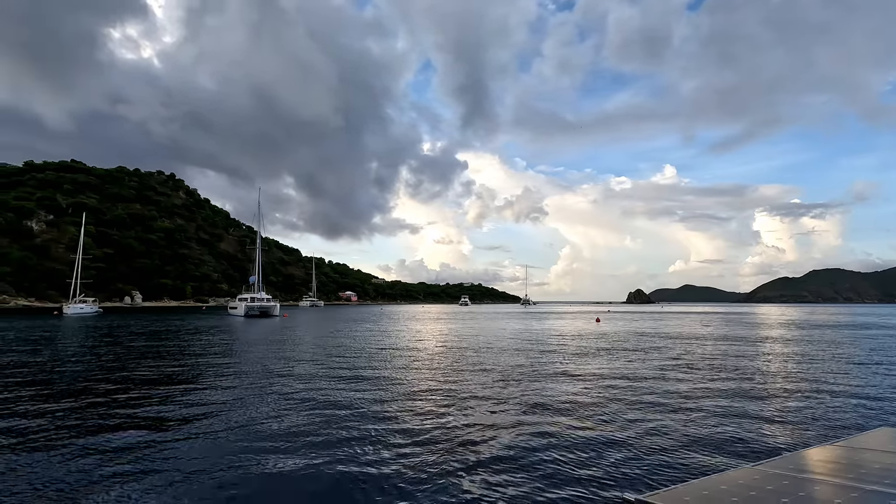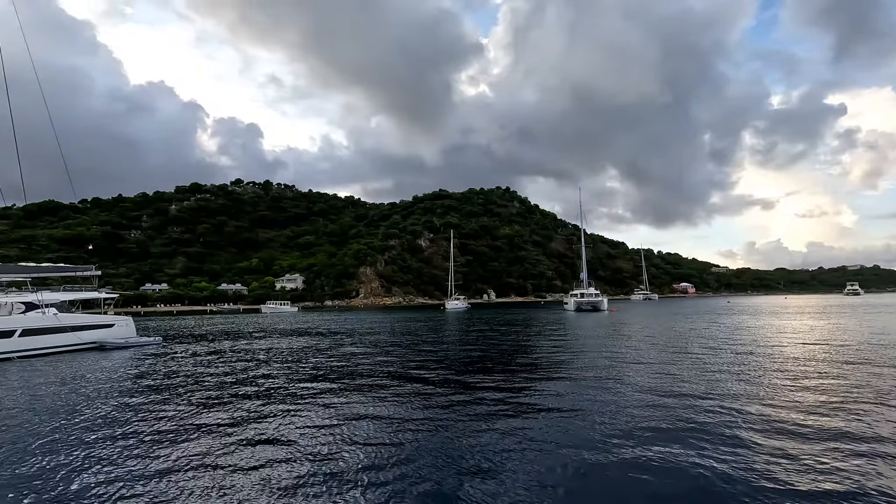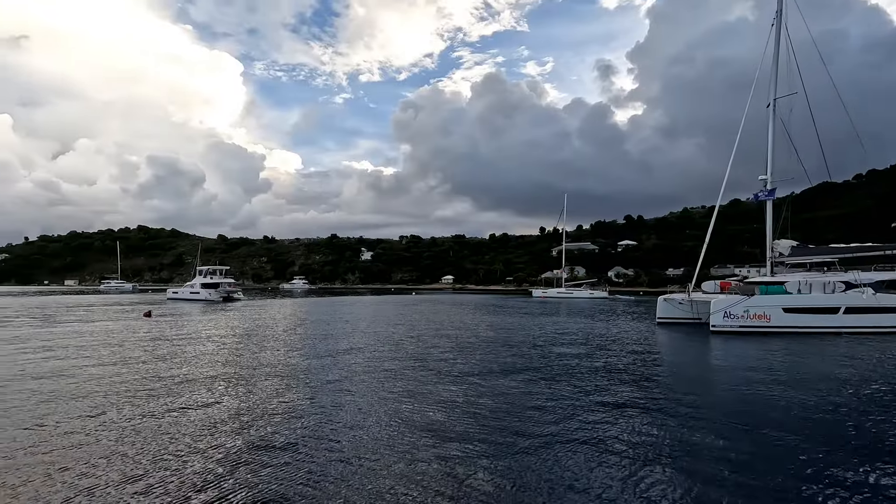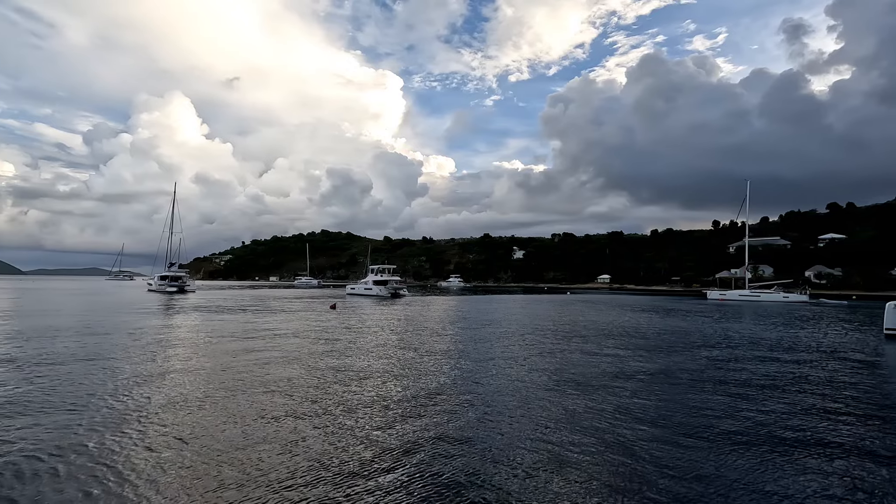We had a great day of exploring and adventuring. Now, as the day comes to a close, we are enjoying a late afternoon evening with calm weather on the bow of the boat at the Cooper Island mooring field.